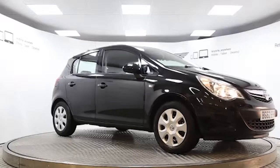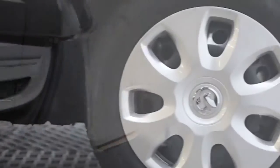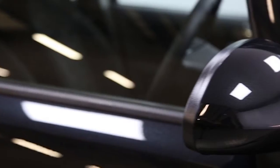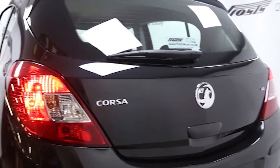Here we have a 2012 registered 5-door Vauxhall Corsa Exclusive, with a 1.4-litre manual transmission petrol engine. The car is finished in carbon flash black and has turned just over 4,000 miles. Key features include air conditioning,